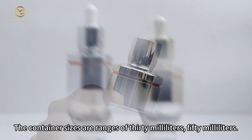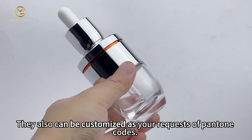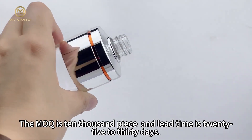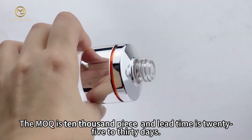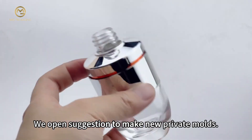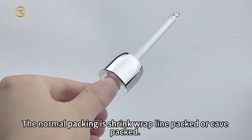Container sizes range from 30 milliliters to 50 milliliters. They can also be customized as per your requests using Pantone codes. The minimum order quantity is 10,000 pieces and lead time is 25 to 30 days. We are open to suggestions for making new private molds.